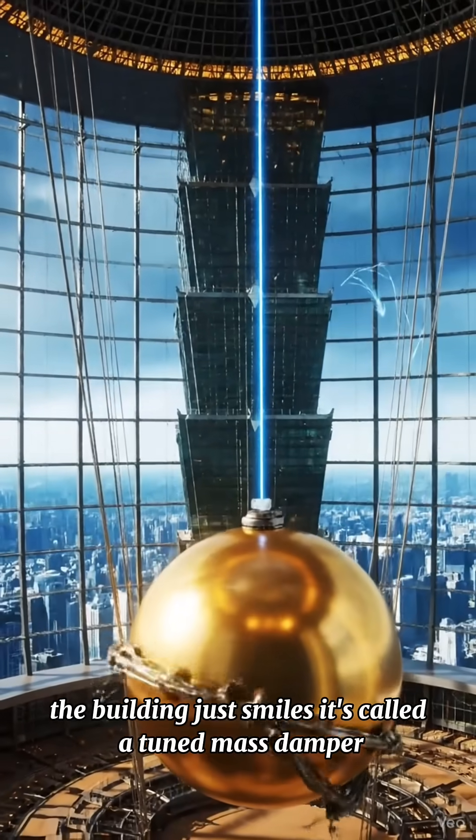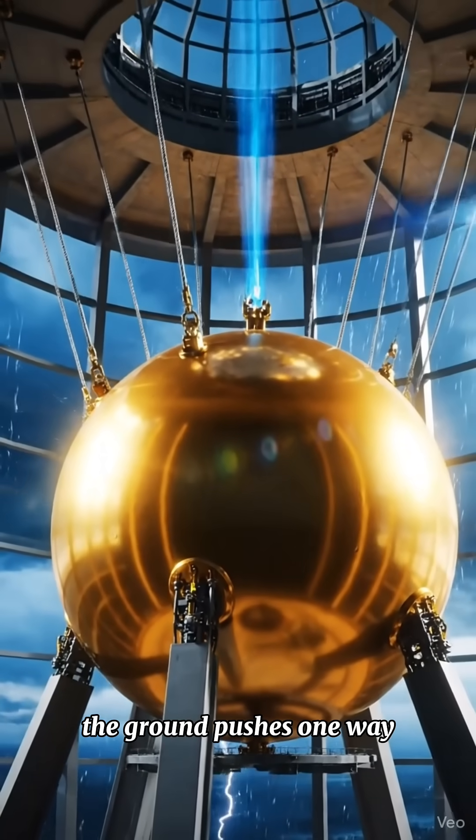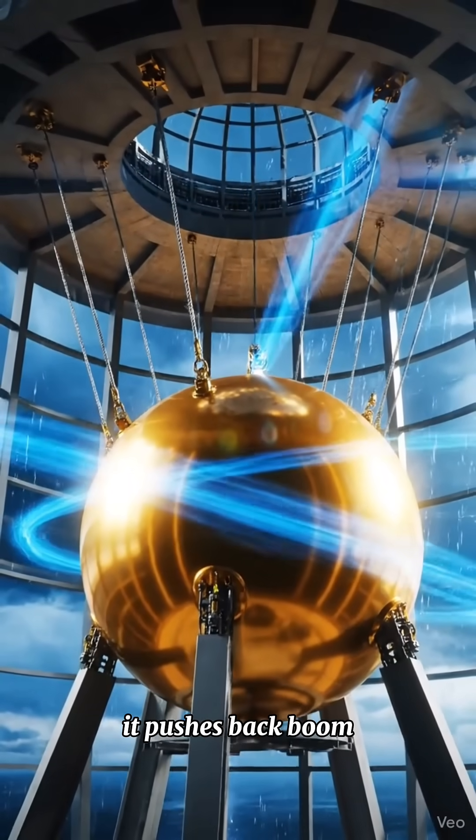It's called a tuned mass damper — a giant metal ball that swings opposite to the shaking. The ground pushes one way, it pushes back. Boom. Perfect balance.